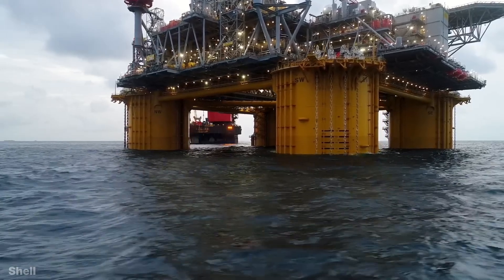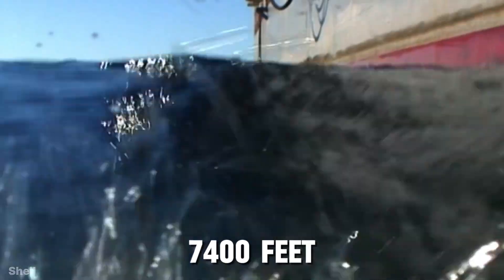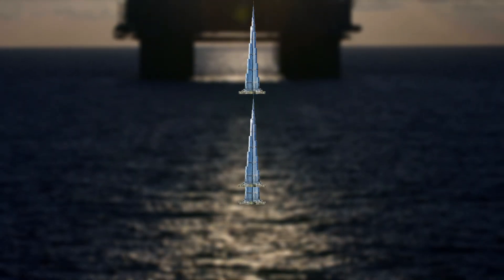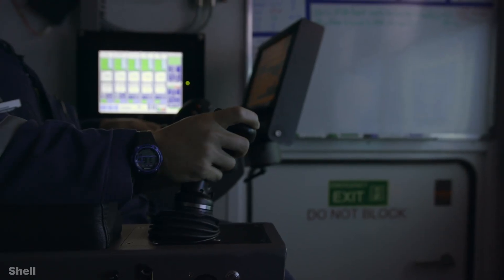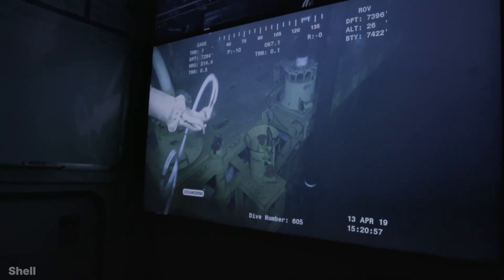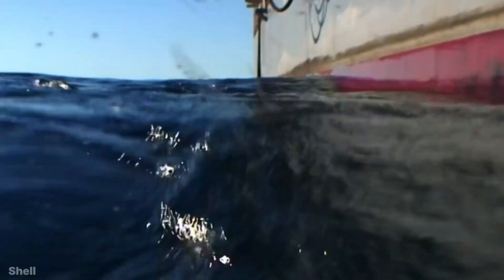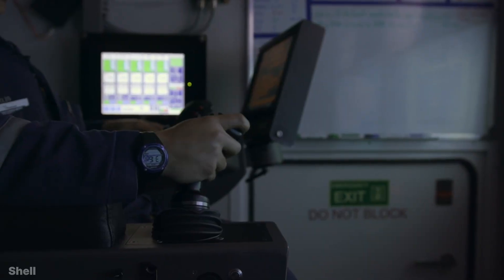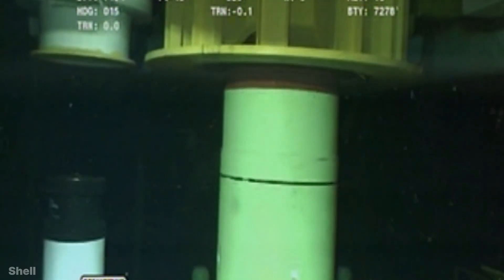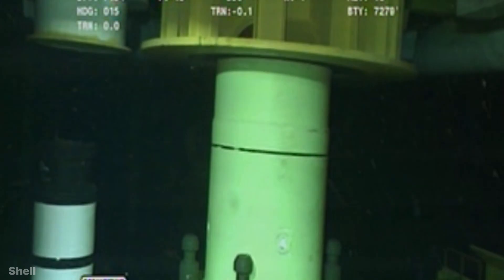The place where Appomattox is floating, the bottom of the sea is 7,400 feet deep — so deep that almost three Burj Khalifas can fit in it. But the oil well to which Appomattox was to be connected was 22,600 feet below this depth. The water pressure is so high at such a depth that it is impossible for a human to go there. Therefore, it was decided to use a remotely operated underwater vehicle (ROV) to connect Appomattox to the opening of the oil well at the bottom of the sea.